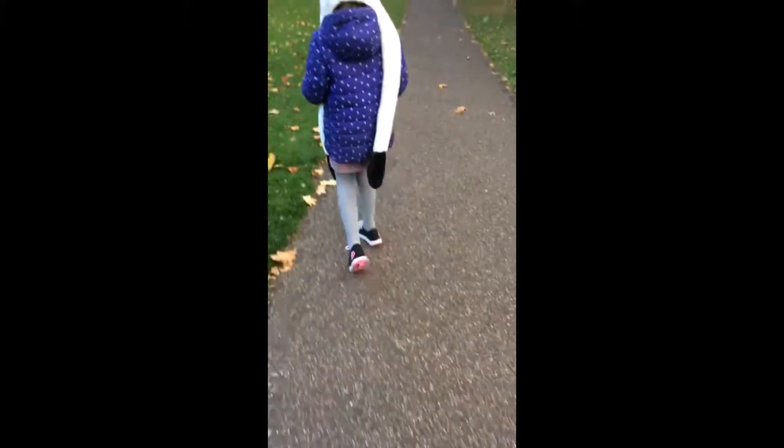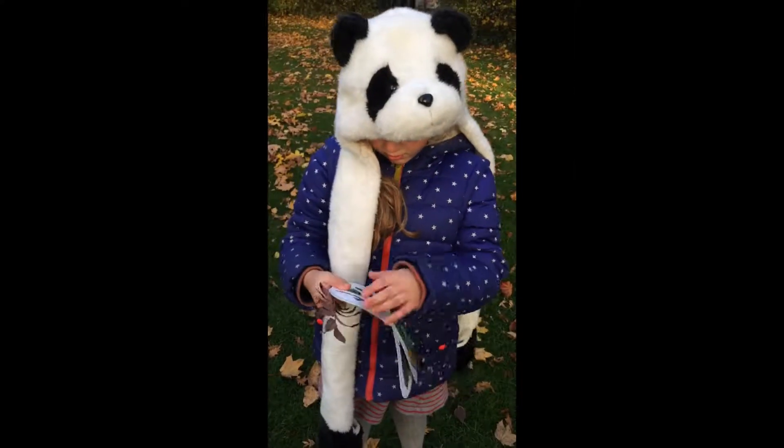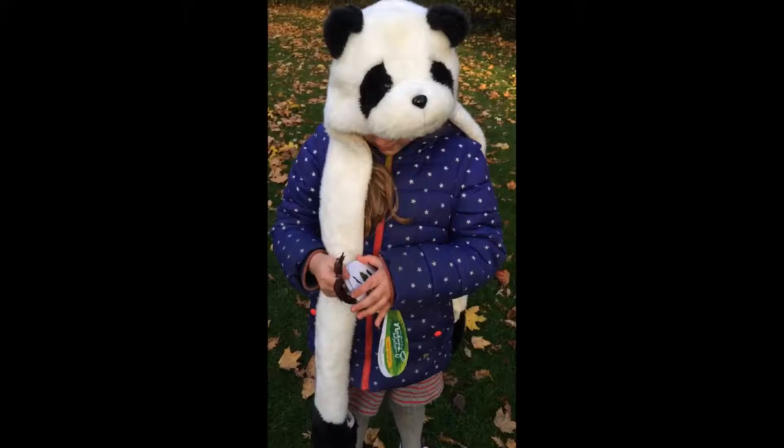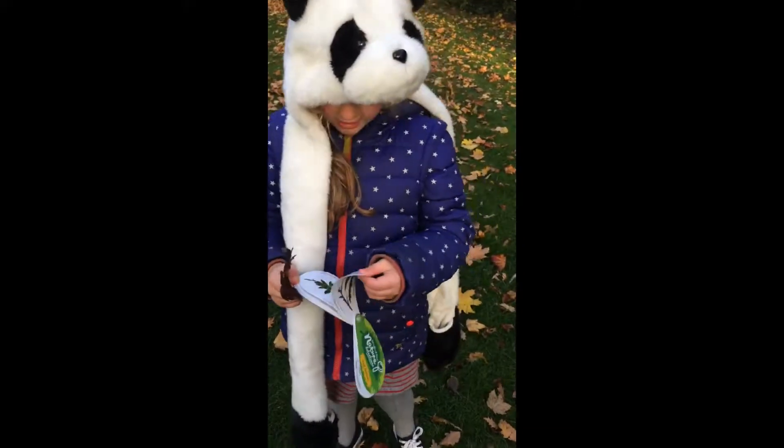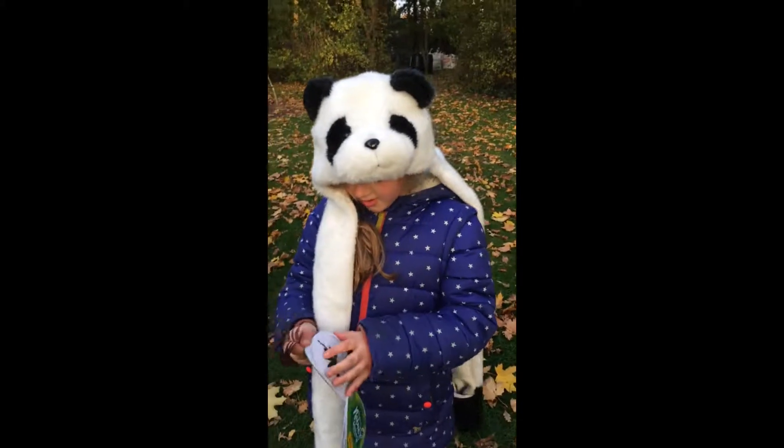I'm coming. Can you see any different ones? There's so many leaves, aren't there? What's this one? Oh, that one? That's a different shape, isn't it? Yeah. Can you find it? Just looking. Want me to hold the leaf? Yes please.